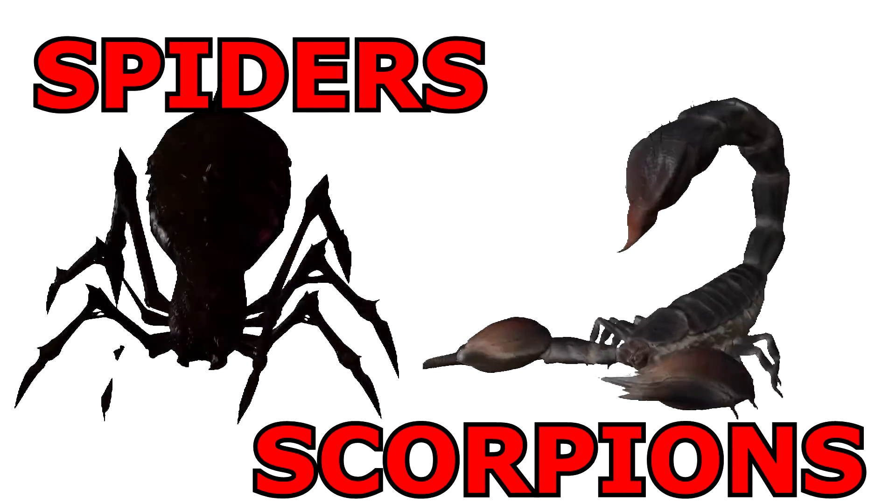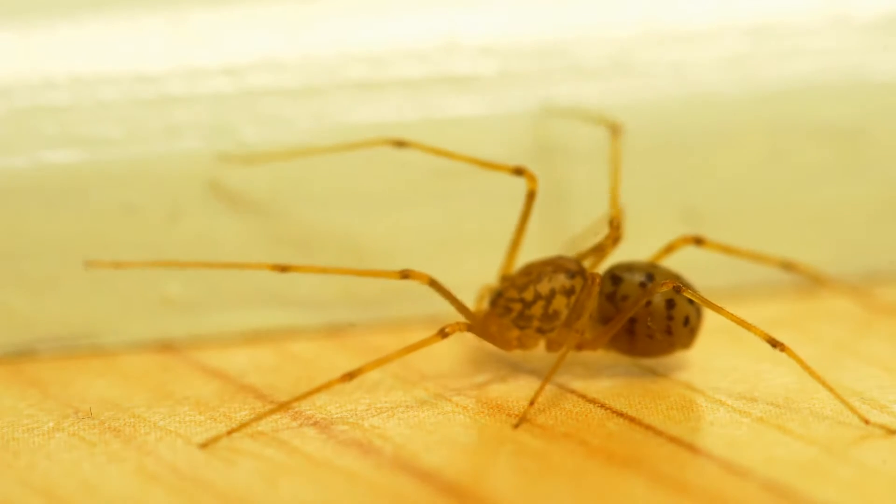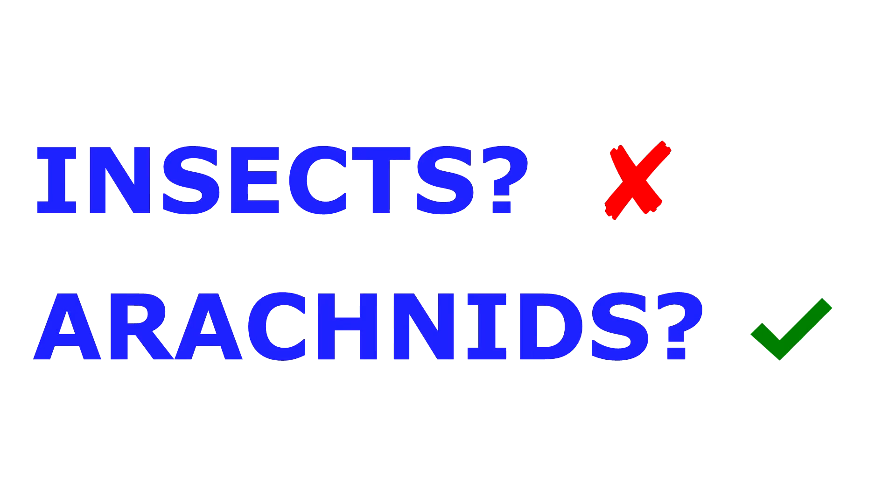Spiders and scorpions are two of the most feared animals. Some people think they're insects, but they're not insects at all. They're actually called arachnids, which pretty much means they have eight legs.